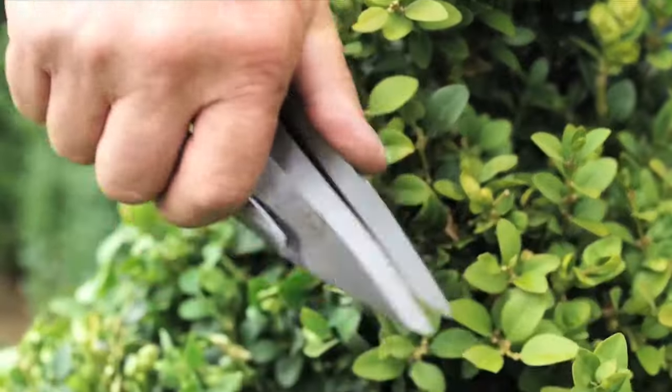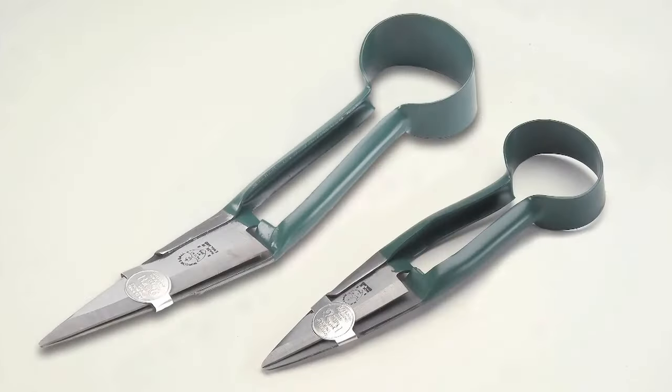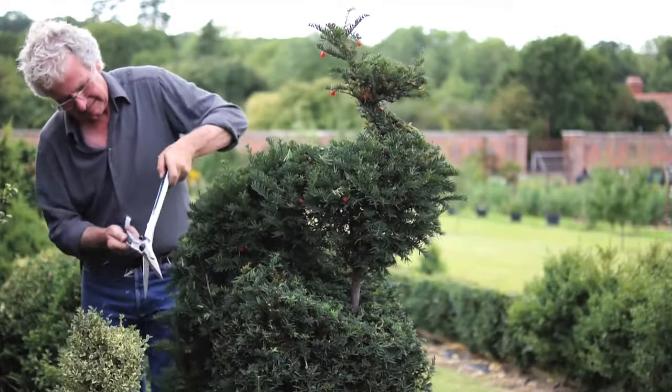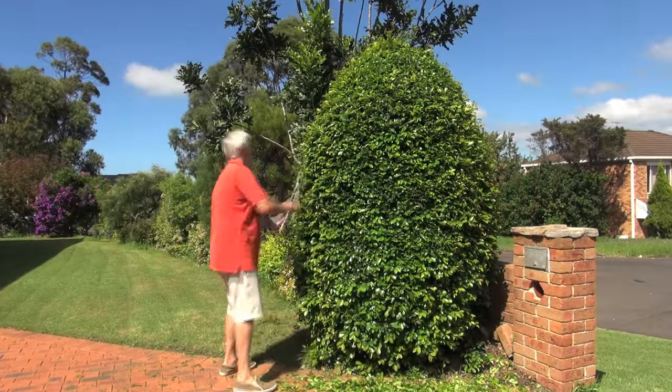If you only want to do fine angles and complex shapes, then we recommend the single-handed topiary shears from Bergen & Ball, which come in two sizes. But for general precision clipping and larger topiary, these two-handed shears are the ultimate solution.